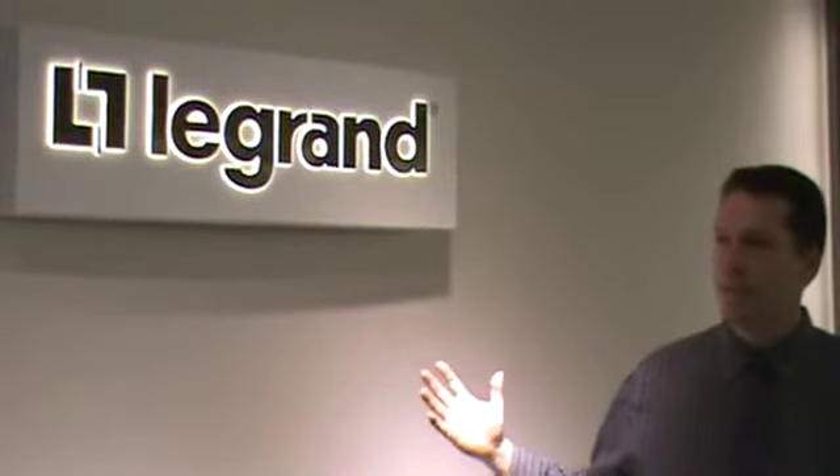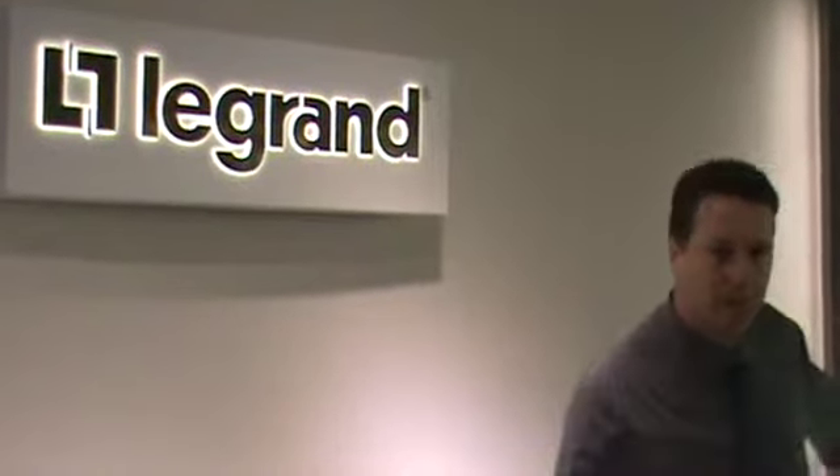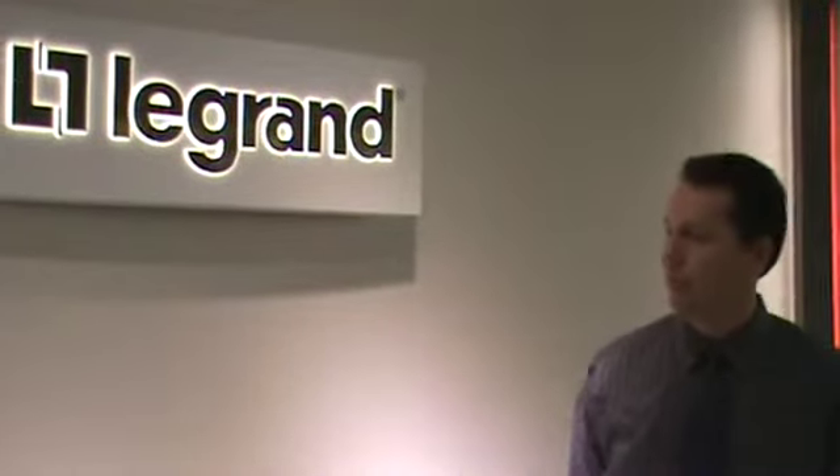I don't know what to say about this showroom except wow. This thing came together incredibly well. Beautifully lit by Hoverton Forge fixtures throughout. It showcases the Legrand adorne product line beautifully.